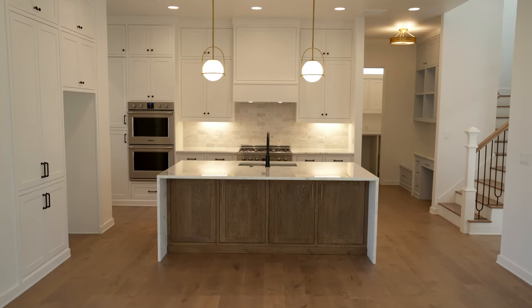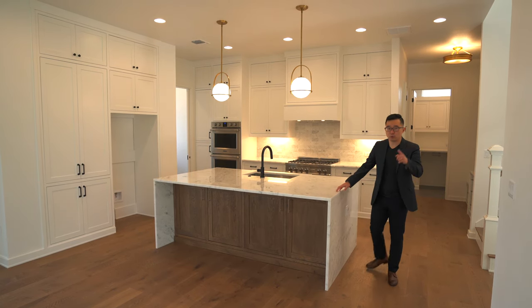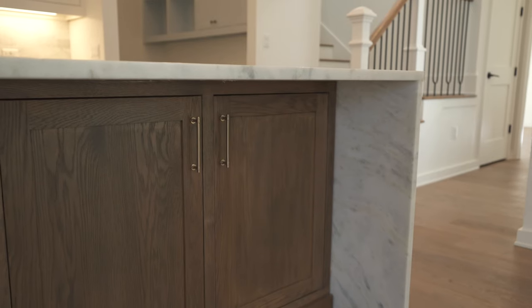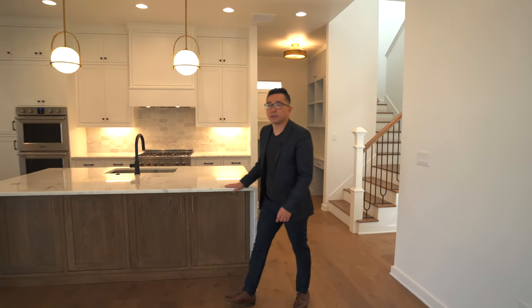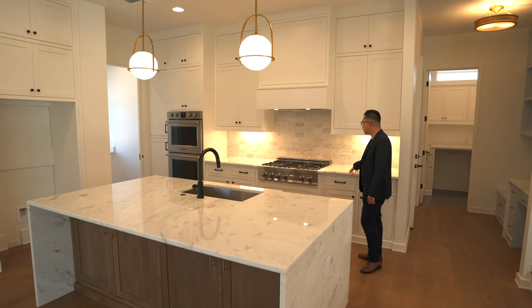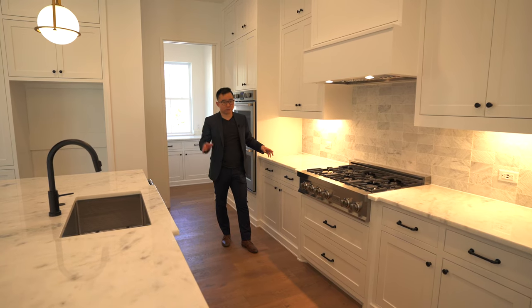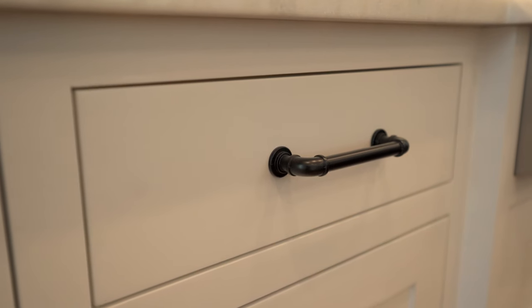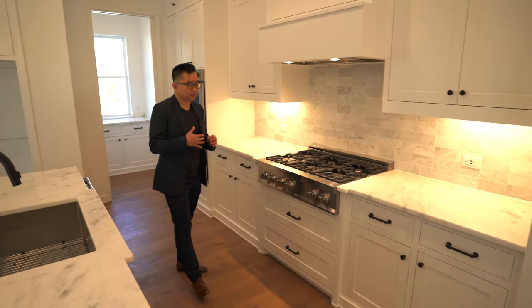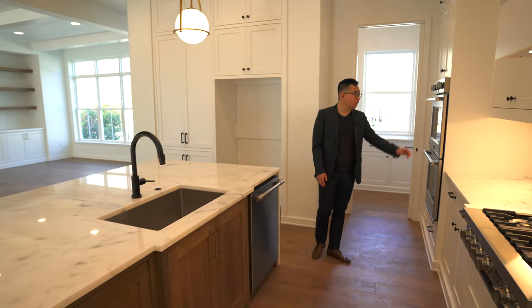The centerpiece of the living space is this gorgeous oversized kitchen island with beautiful quartz countertop, a waterfall edge design, and built-in plugs. The builders also utilized storage space underneath the island — not a lot of builders do that, so that's definitely a plus. Walking further, you have the same quartz countertop finishes, gorgeous textured backsplashes, and panel hood fins to match the cabinetry. The kitchen features matte black industrial-finish hardware, adding a different texture and style from the living room.